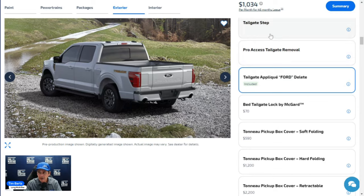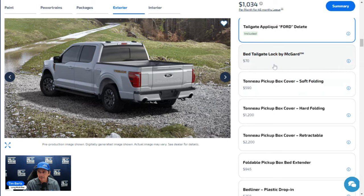The Pro Access Tailgate removal option — which was temporarily offered to allow scheduling when Ford was struggling with Pro Access Tailgate integration for job two production — has now been discontinued and removed from the ordering system. Ford needs to remove it from the website as well. The tailgate lock option secures the tailgate in the down position so it can't be pulled out.